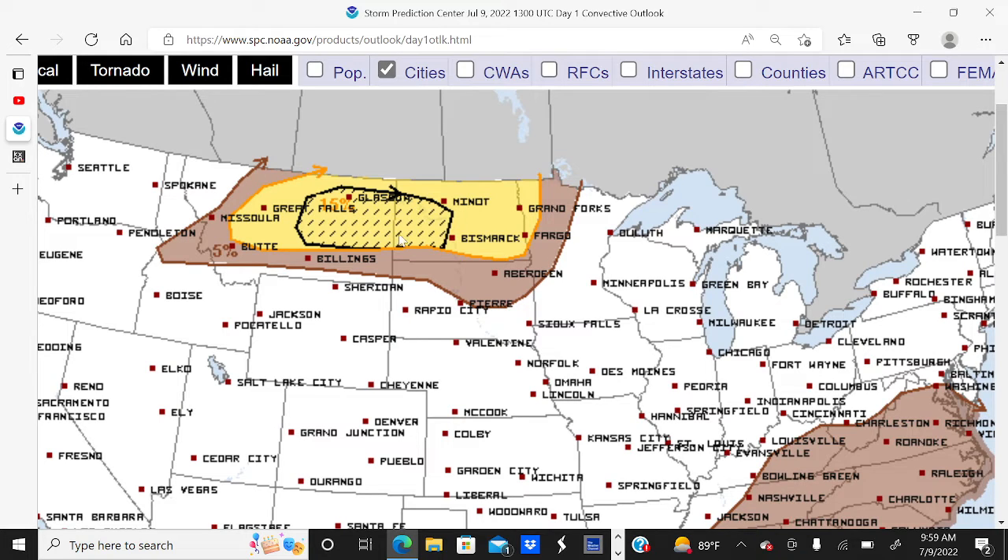So if you live in areas of central eastern Montana and central western North Dakota, make sure to prepare for some potentially very strong wind gusts with these thunderstorms today.